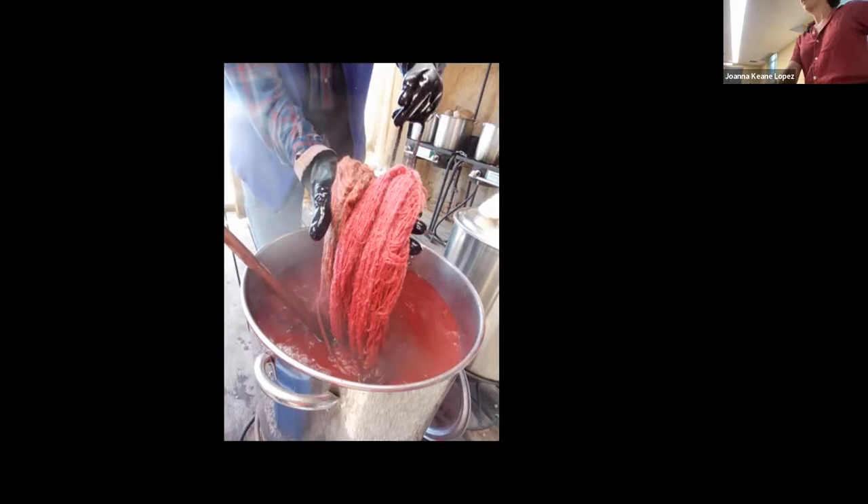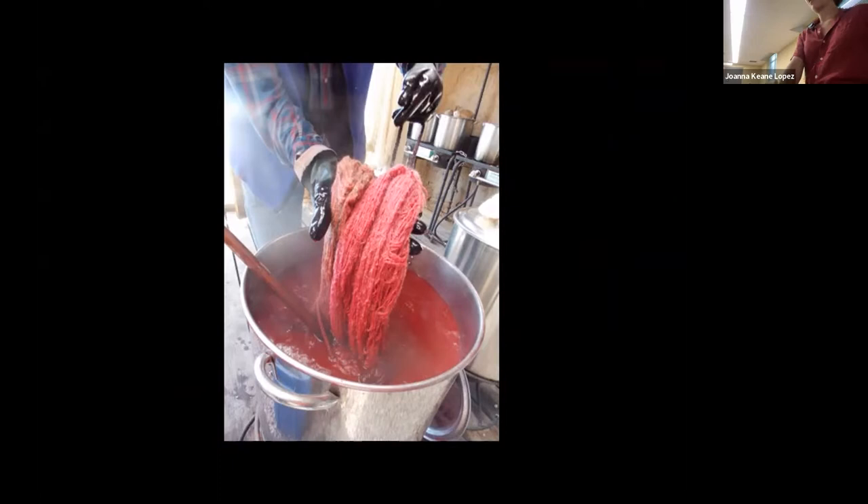I'm actually about to go to Oaxaca tomorrow and do a materials residency where we're talking about clay and cochineal. It's the female that nests on the cactus, and then the males are the ones that fly around.